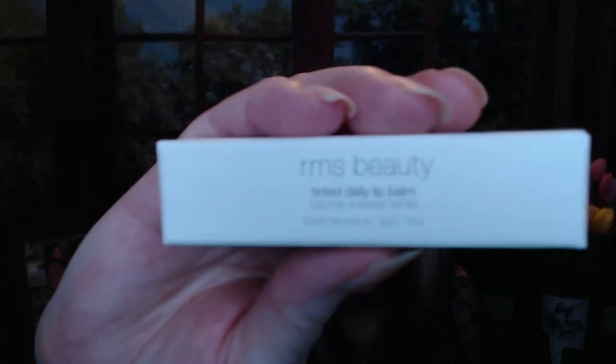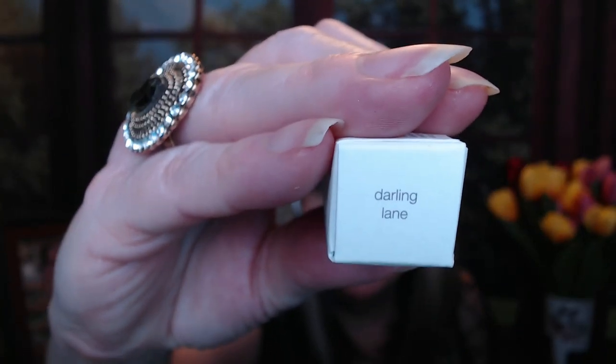This is RMS Beauty — a tinted daily lip balm. The color is called Darling Lane. That's a little too dark for me. But if it's a balm, I'm sure it's nice and refreshing, smoothing, and healing. RMS is a good brand, but this will definitely be going in a giveaway because I know you ladies rock dark lips — I do not.